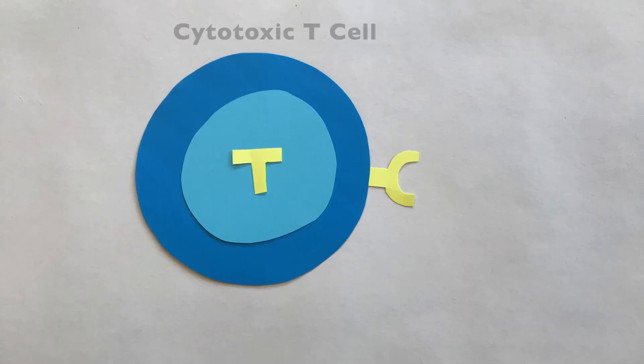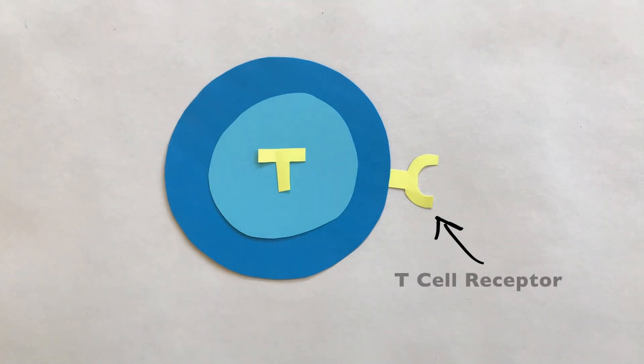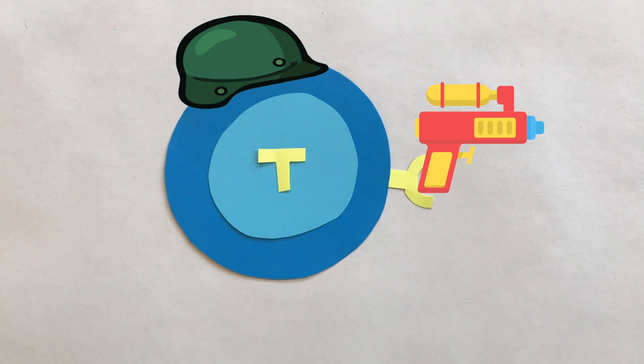There are many types of immune cells, each with their own function. Cytotoxic T-cells are the specialized killer cells of the immune system. Cytotoxic T-cells each have their own unique T-cell receptor, and their mission is to attack infected cells in the body. Think of them as the soldiers of the immune system.